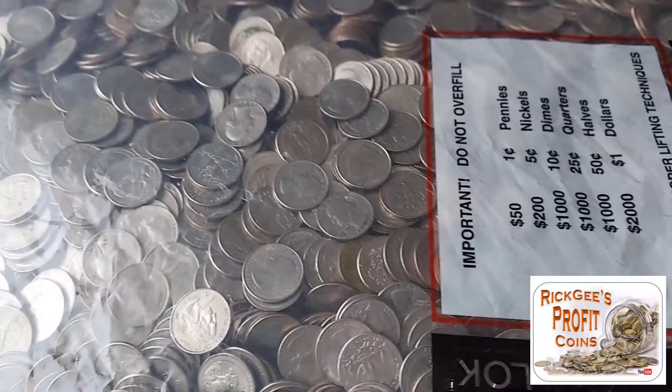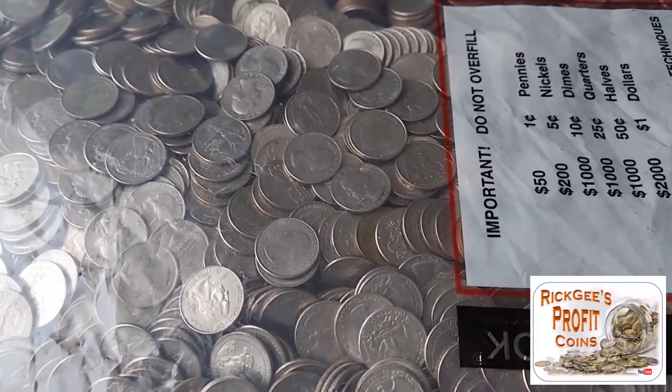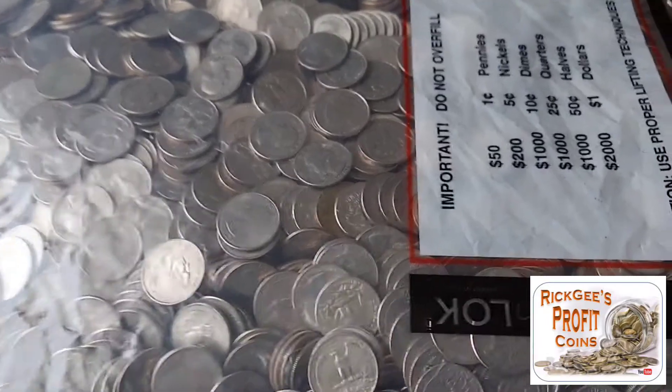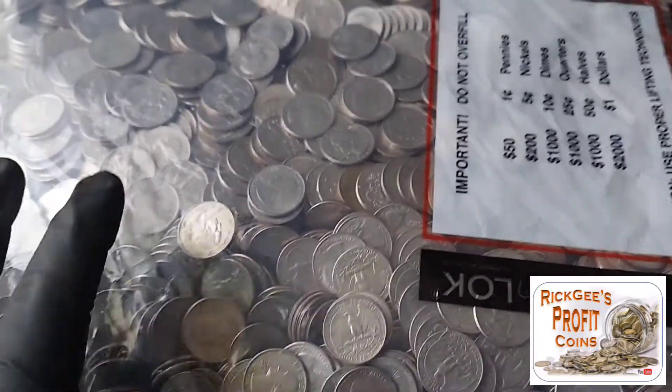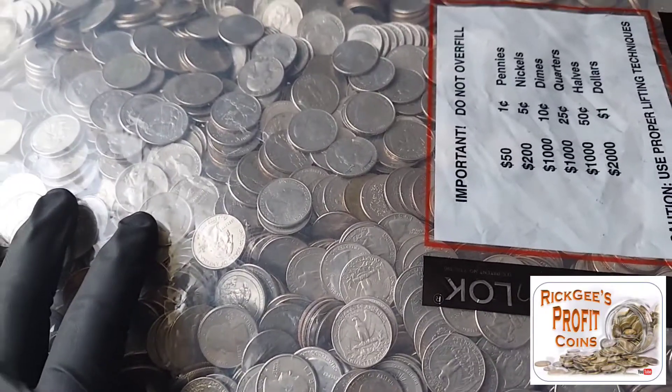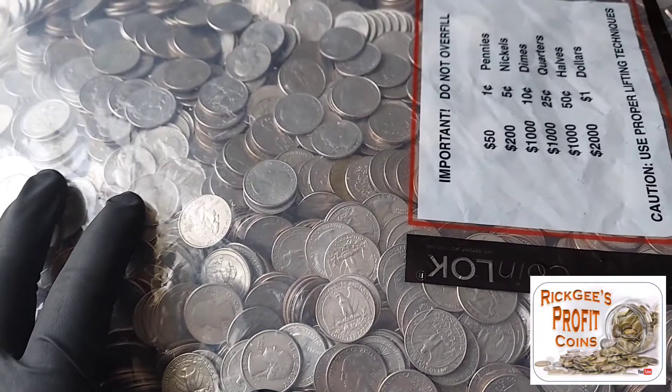I am back with another video and today we have another quarter bag. If you like these bag hunts — I've done quarters, dimes, half dollars, and I actually have a bag of pennies now, that's $50 — let me know by hitting that thumbs up down there and also leaving a comment down below.